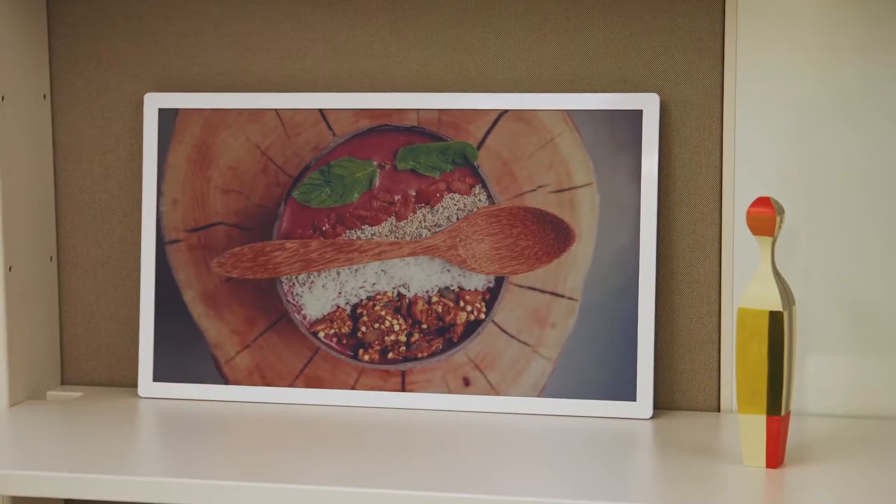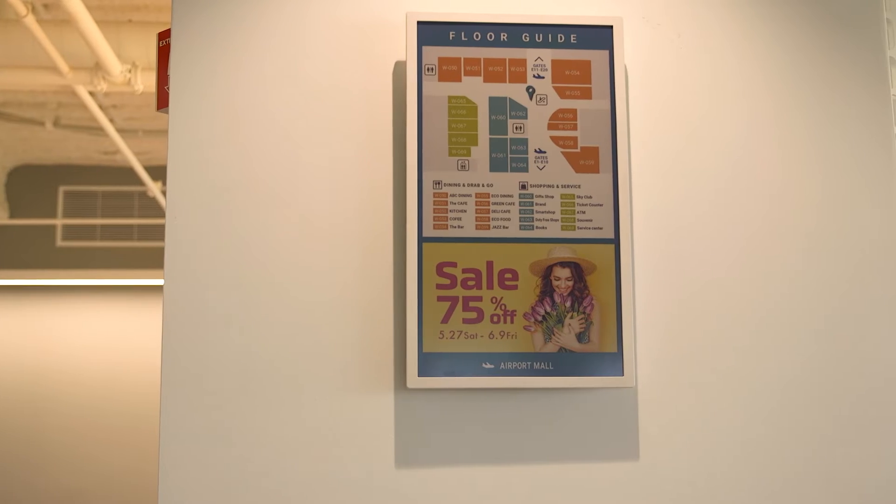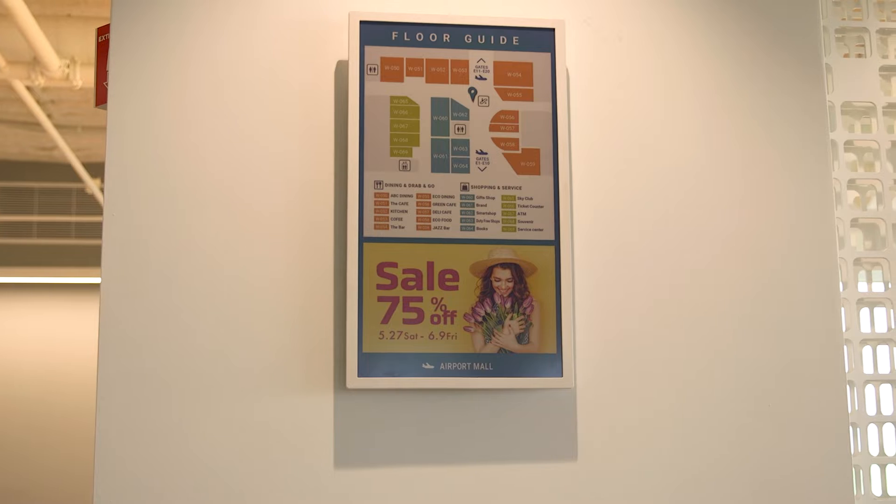We've recently launched our ePaper displays. ePaper technology is completely different than that of LCD. The key strength about ePaper displays is that they don't use any power — for the few seconds it's switching content, power is required, but after that the image stays on.